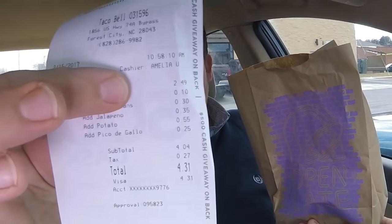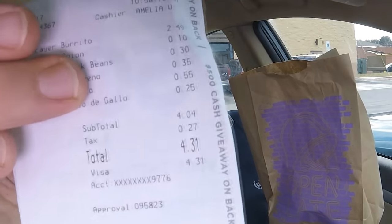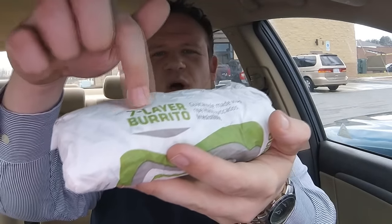The price wasn't that bad — four dollars plus tax. The normal seven layer burrito comes out to $2.50, and all those little toppings are 10 cents here, 30 cents there. The most expensive was the potatoes at 55 cents. This thing is a heavy, big deal — the 12 layer burrito. It's not brand new from Taco Bell; you can get this any time of day, any day of the week.